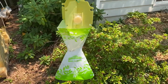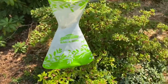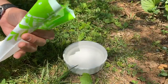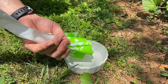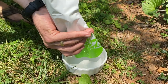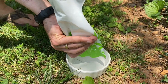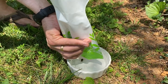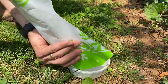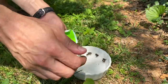Here we've got a handy dandy Japanese beetle trap. It uses a scent lure and traps them in this bag. What I do is I get a shallow bowl of water and dump them into there. This is about one day's worth of beetles from my yard in the bag. I shake them out of the bag straight into the water — they can't climb out. That one's trying to grab onto the edge of the bag for dear life.